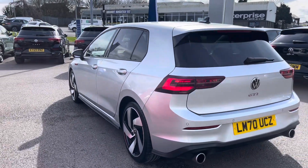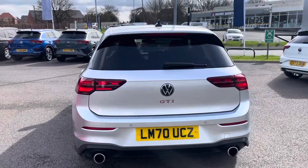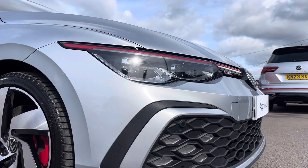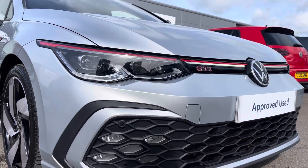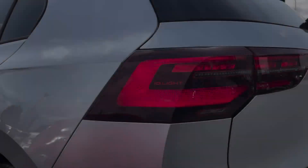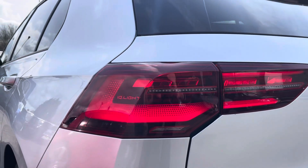The rear passenger area also features privacy glass from the B pillar backwards, not only adding to the sporty GTI finish of this model but will keep the sun away from the rear. Other great exterior features include the IQ lights LED matrix headlights and rear lights that provide outstanding visibility and automated activation.